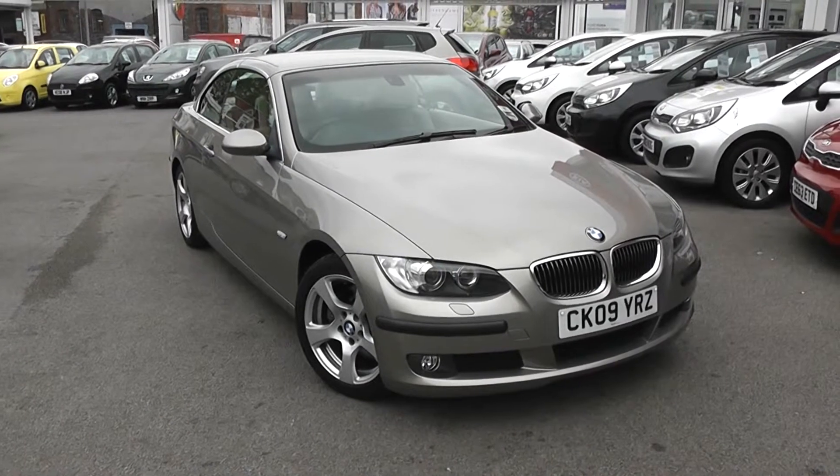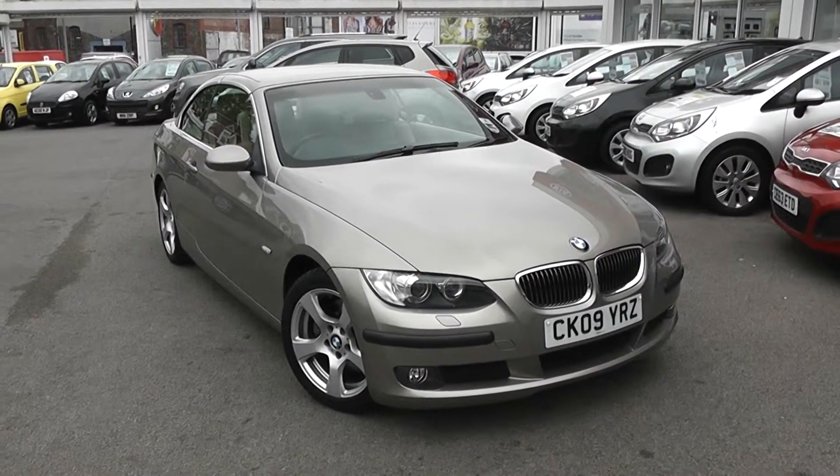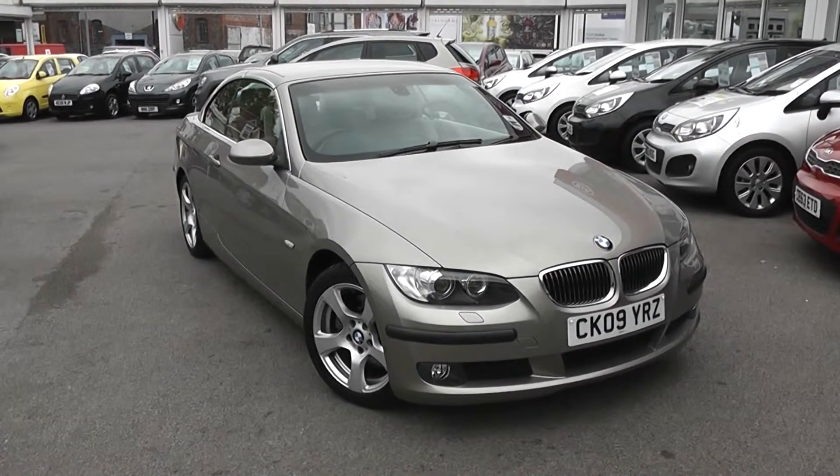Welcome to Wessex Garages Used Cars Online, who have the BMW 3 Series Convertible 325 SE. This car is registered to an 09 plate. It's a 3 litre petrol with manual transmission, finished in a bronze colour.